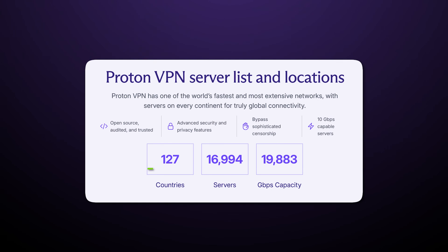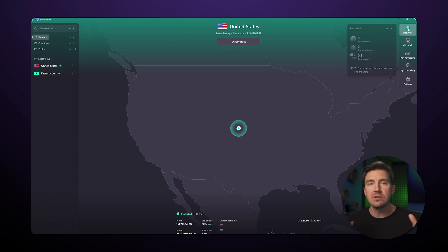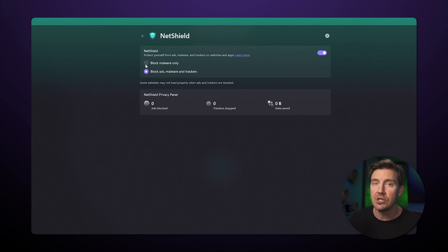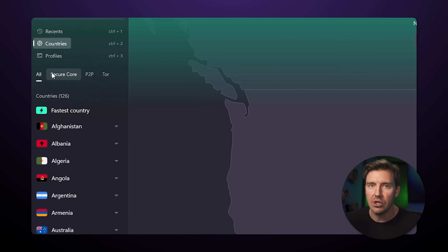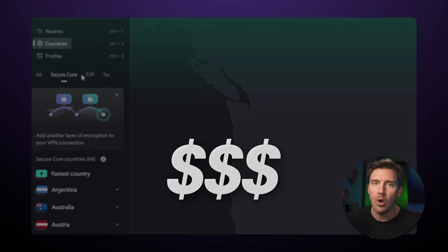That said, free VPN limitations do creep in even here. Only one device can be connected at a time, and while 10 countries is a lot compared to other providers, ProtonVPN's premium has over 100 to pick from. Besides, all the streaming support, advanced security tools that block ads, malware, and even phishing attempts, and the specialized security servers are behind the paywall as usual.